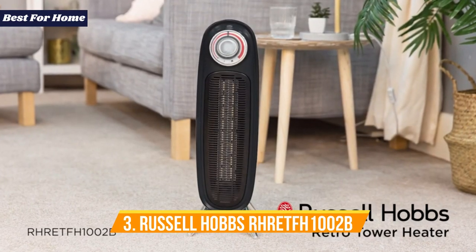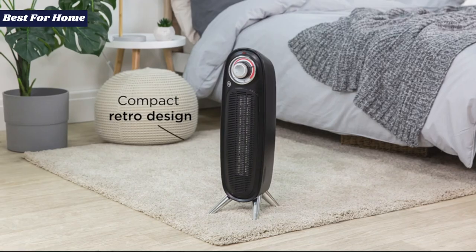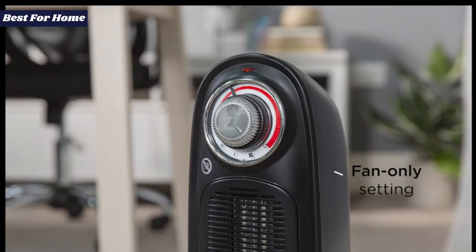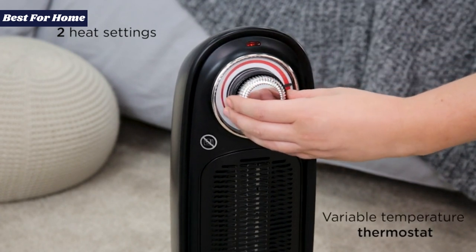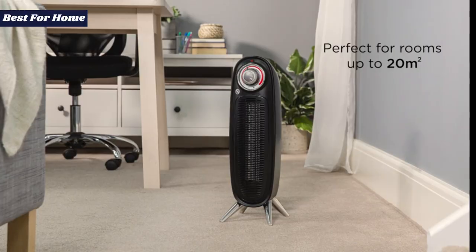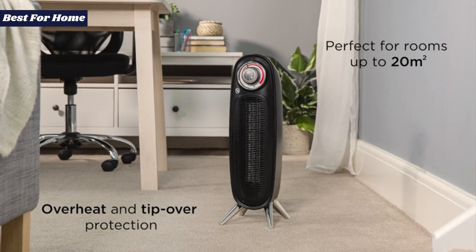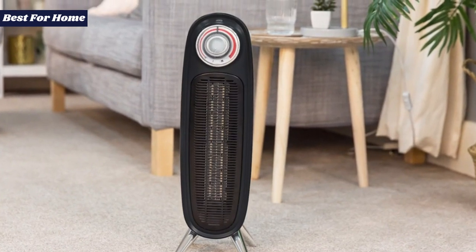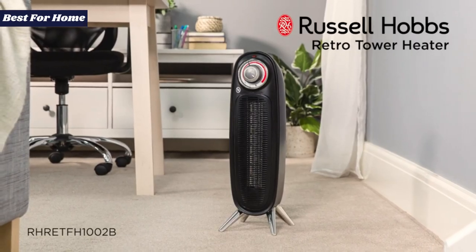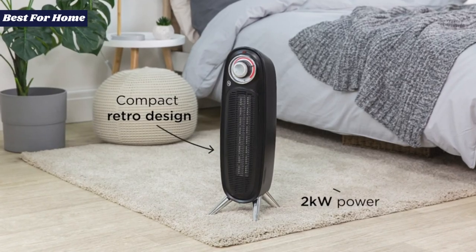Number 3: the Russell Hobbs RETF 1002B, a great retro heater for small and medium-sized rooms. It looks like a prop from a 1960s spy movie, but this is a great little heater even if you ignore the vintage style. Although it's only just over half a meter high and 16.4 centimeters in depth, it heats up within seconds and starts blasting out warm air just a few seconds later. Give it a small space to heat and it gets things cozy within a few minutes, but it'll also handle larger rooms given a bit more time. There aren't any timers, displays, or fancy features.